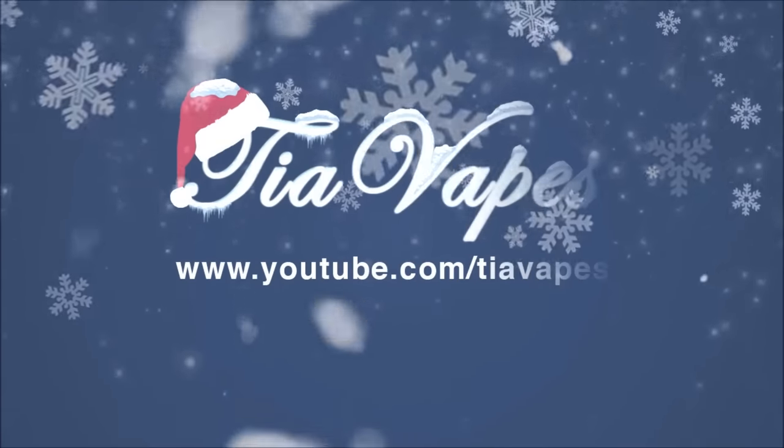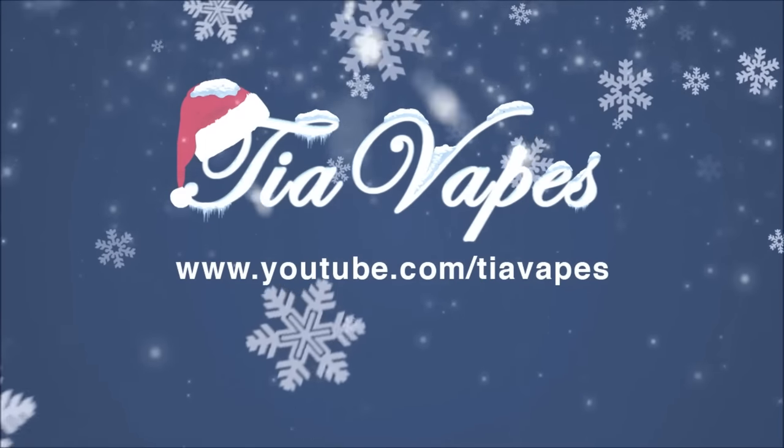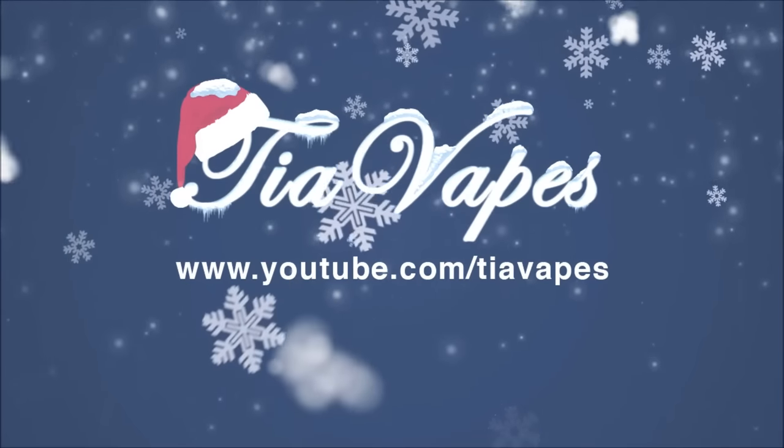Hello my lovely vapies, welcome back! Today's video is all about e-liquid scripts. I'm looking at five different flavors of e-liquid from e-liquidscripts.com, and this is how they come in — prescription bottles.